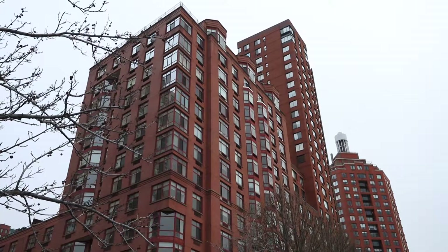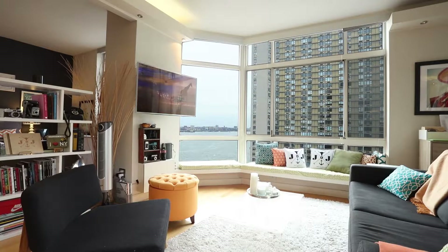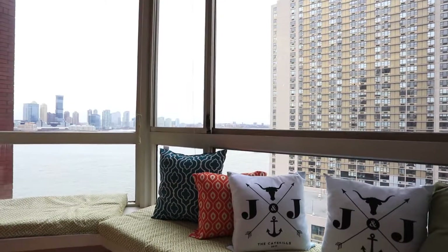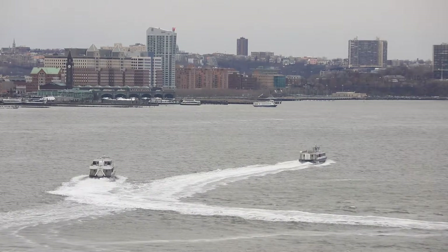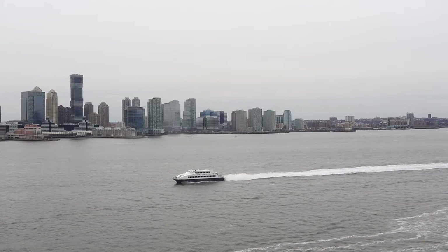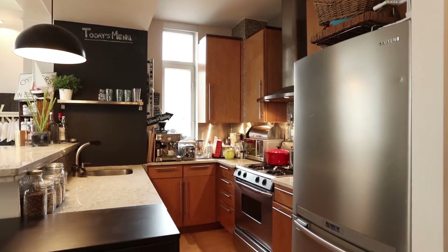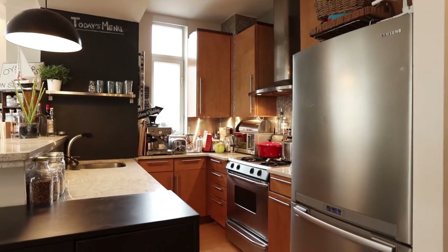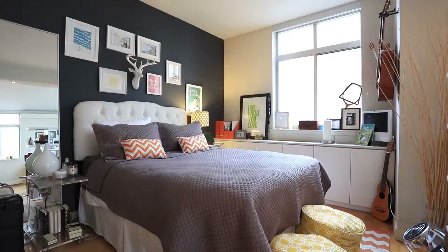RE-MAX Midtown is proud to present Unit 12F in the Hudson Tower. Be prepared to indulge yourself in this oversized, renovated apartment with jaw-dropping river views. Either relaxing after a busy day or having guests over for dinner will be much easier in this, which is one of the most beautiful and serene corners of Manhattan.